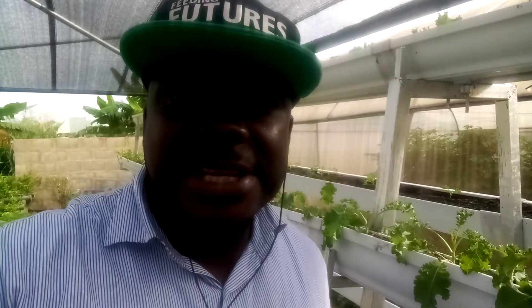My name is Debo Onofora, I'm the founder and CEO of BIC Farms. At BIC Farms we are into cultivation of vegetables hydroponically, and we also do training — we train people in vertical farming, hydroponics technology, aquaponics, and other areas of controlled environment agriculture.